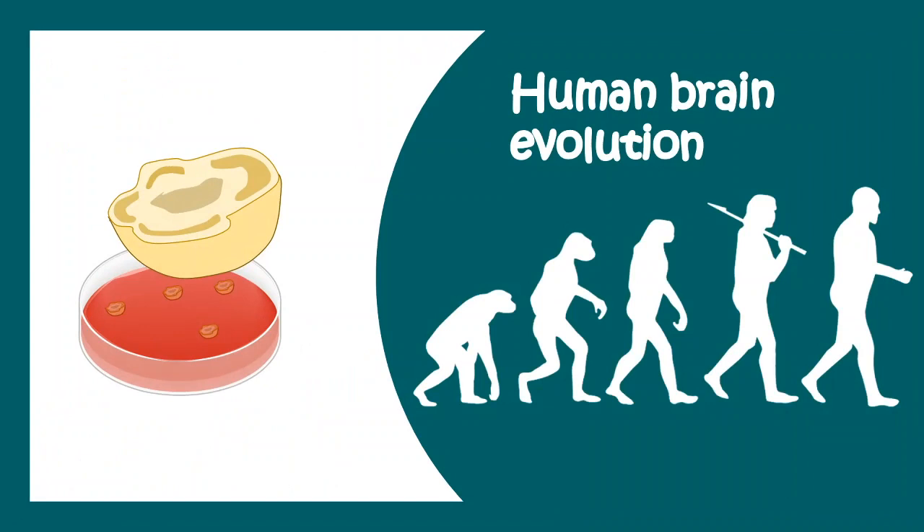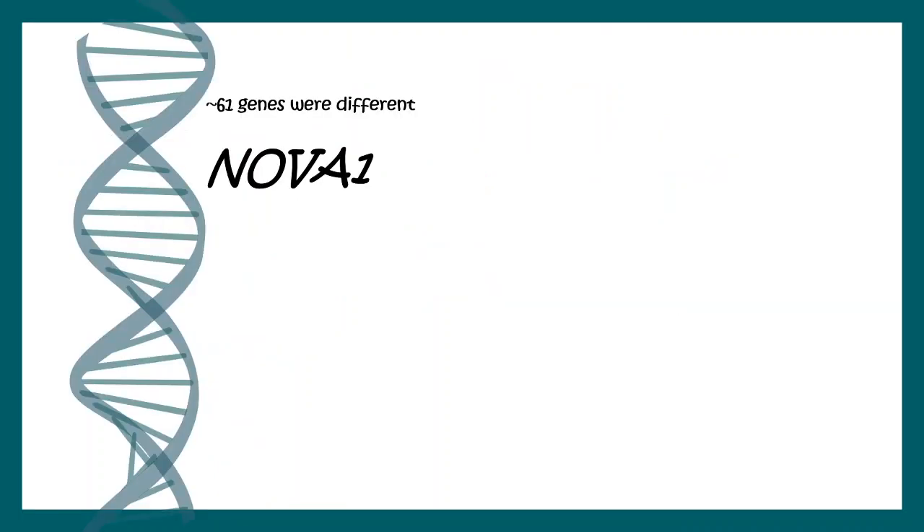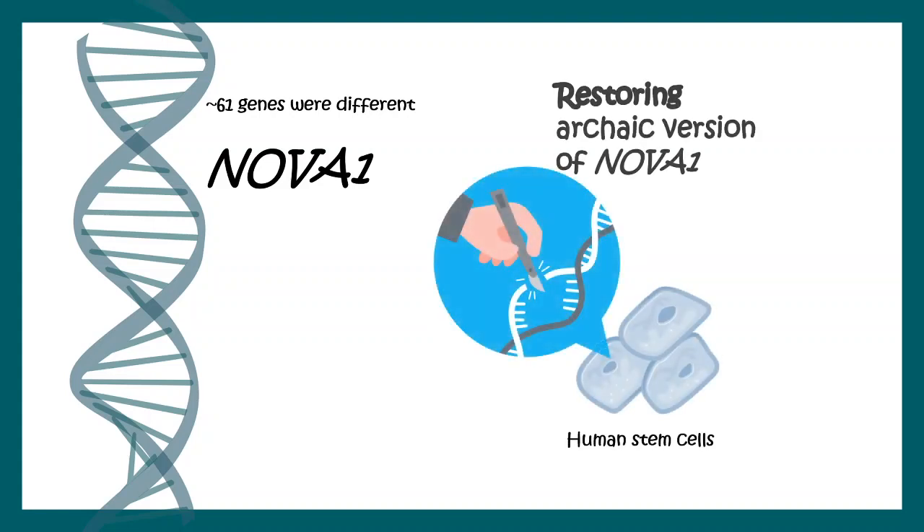Human brain evolution can also be studied using this technology. We have always wondered how our brain differed from Neanderthal brains, and this question was addressed using organoids. There are roughly 61 genes which differ between humans and Neanderthals, and Nova 1 is one of them.